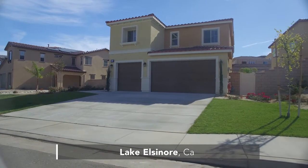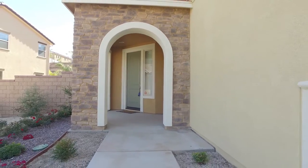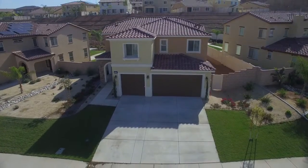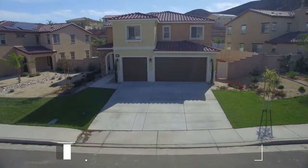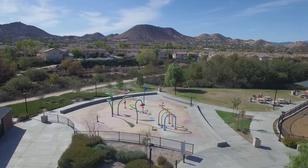Today's listing was built in 2014 by Parry Homes, is in a pool community, 2,795 square feet, has four bedrooms plus an office and a loft, sits on a large lot and backs up to a hill, and is priced at $359,000 with an HOA of just $119 a month that gives you access to pools, parks, and even a splash pad.